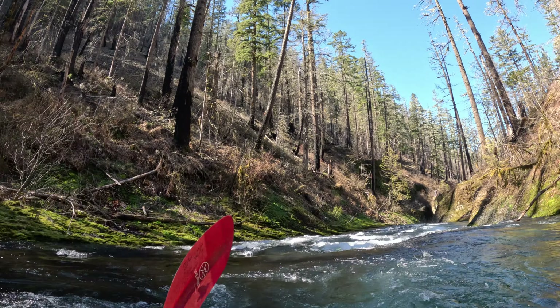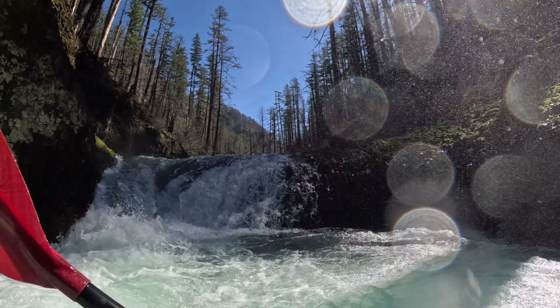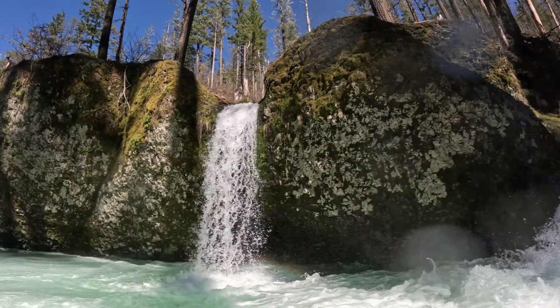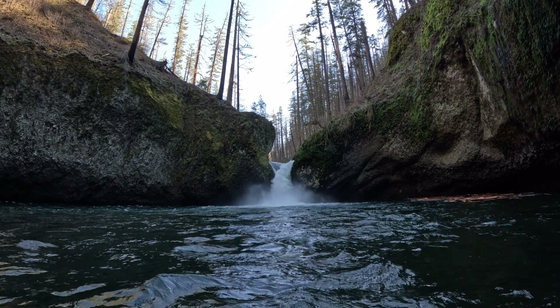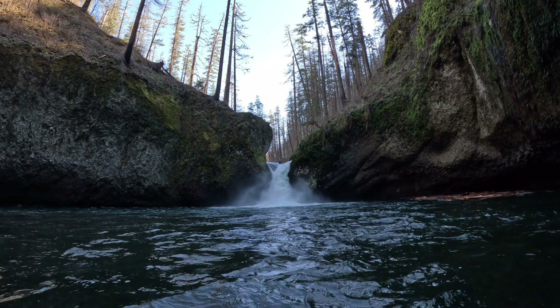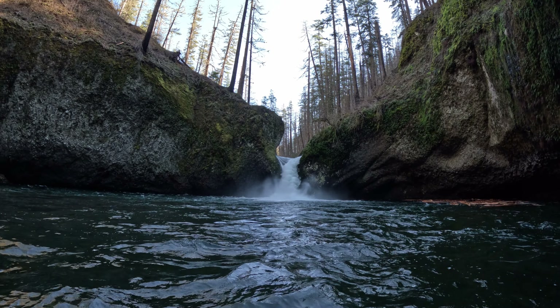It is a 35-foot waterfall. The line is usually to punch this curler hole on the left and then kind of turn back to the right and take the plunge — you don't want to boof it or anything. You can also do the meltdown line, which is going down the right side, but you've got to be careful because there's some slack water over on the right that could be a hard impact.